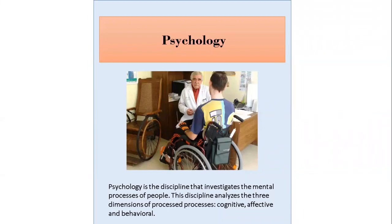Psychology is the discipline that investigates the mental processes of people, analyzing three dimensions: cognitive, affective and behavioral processes. Rehabilitation psychology is a specialty area that focuses on the study and application of psychological knowledge and skills on behalf of individuals with disabilities and chronic health conditions in order to maximize health and welfare, independence and choice, functional abilities, and social participation.